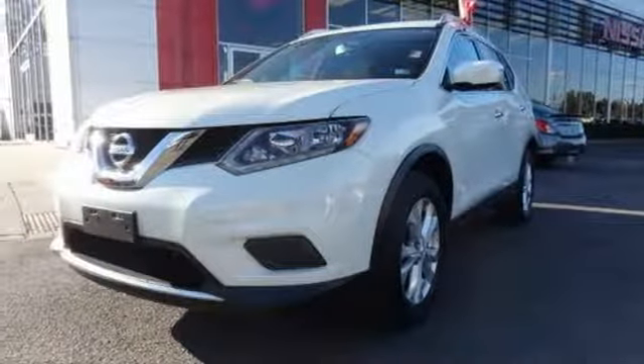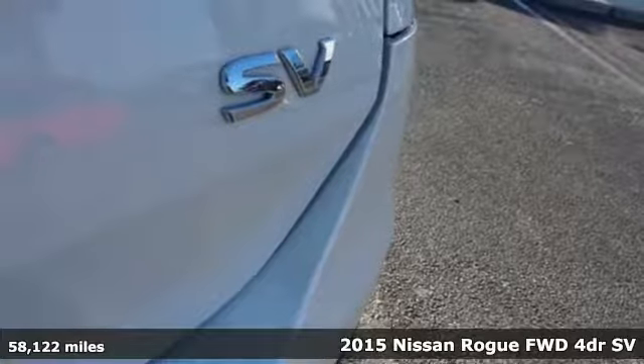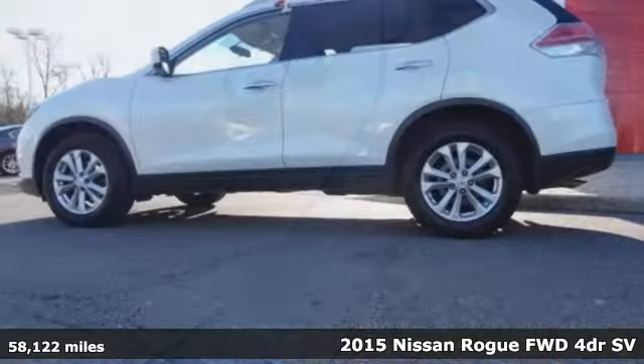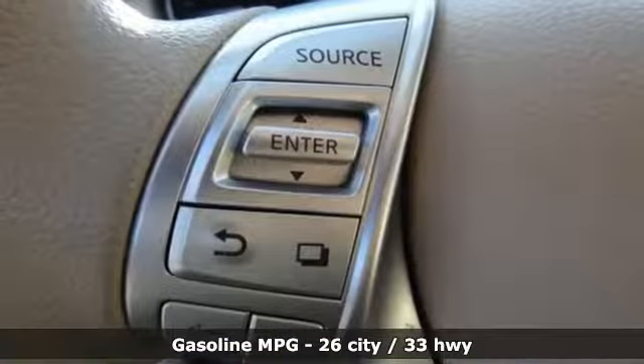Here's a 2015 Nissan Rogue. Long, tall, or wide, there's plenty of cargo and passenger space inside this sharp-looking crossover. And it comes with all the amenities you need.